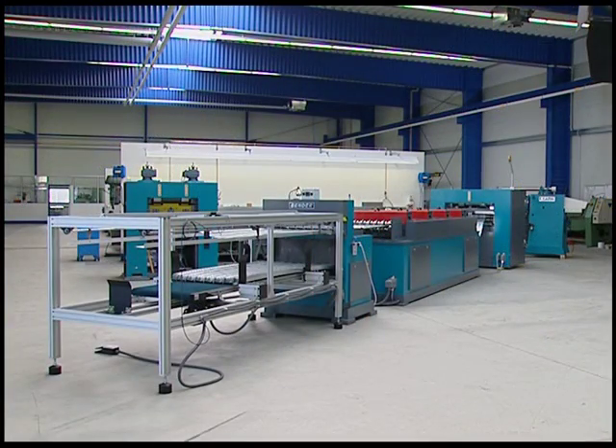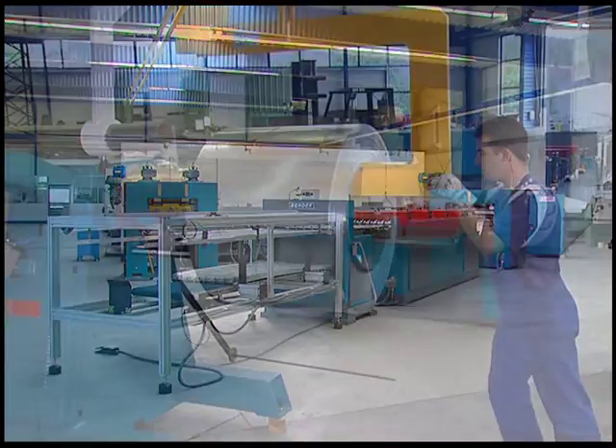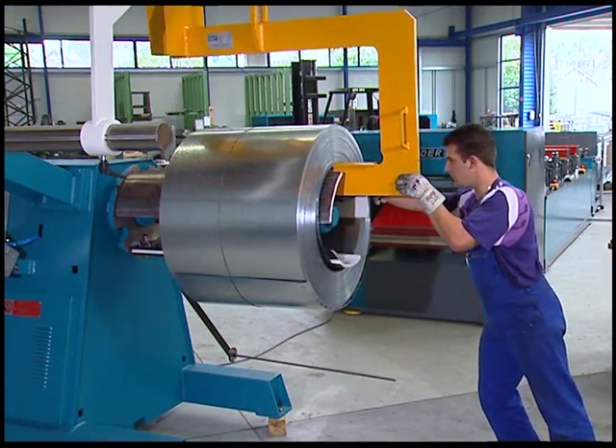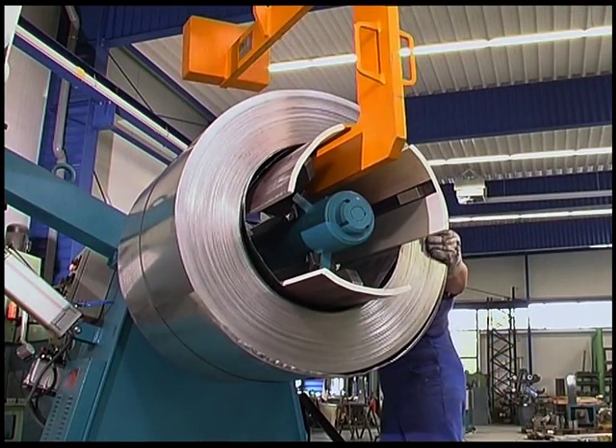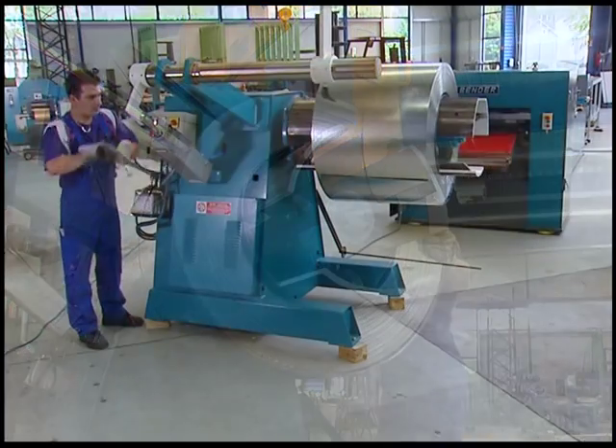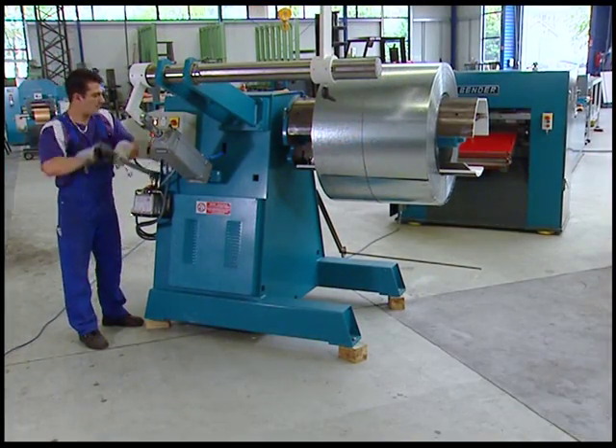Raw materials are coils made of steel, galvanized steel, and stainless steel. This decoiler can accept coils with unit weights of up to three tons. The range of processable material thicknesses reaches from 0.35 to 0.5 millimeters.